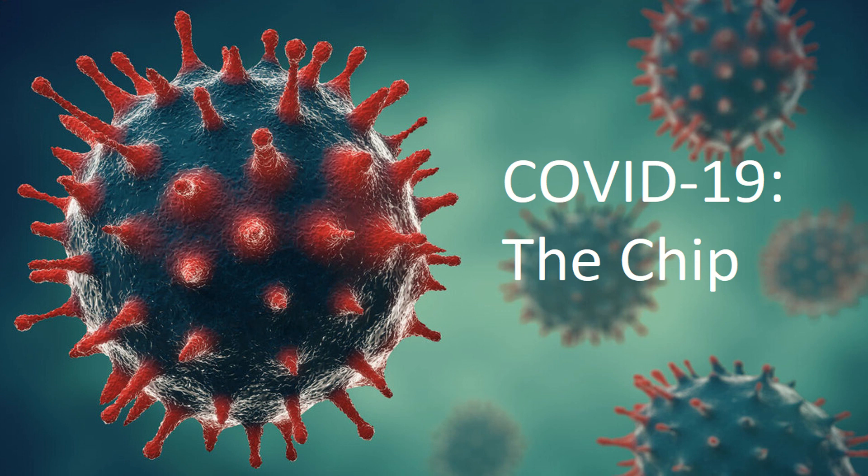Officials have made it a point to tell 60 Minutes, who recently aired a segment on the technology, that they promise the Pentagon isn't looking to track our every move due to recent theories popping up across social media. Yeah, like we trust any promise of this corrupt government.